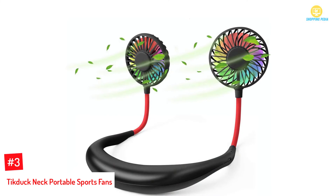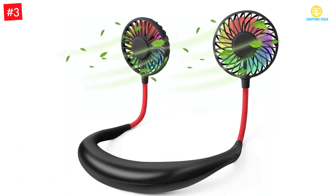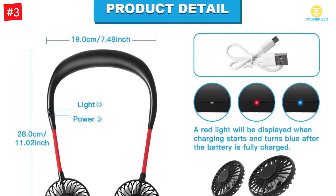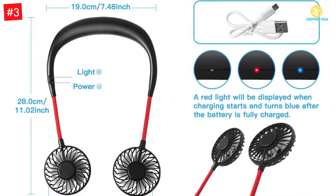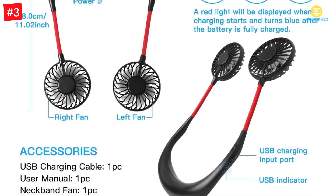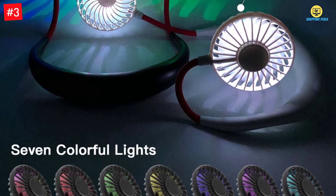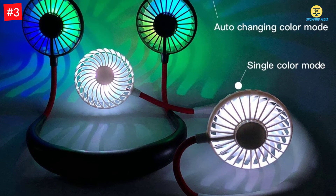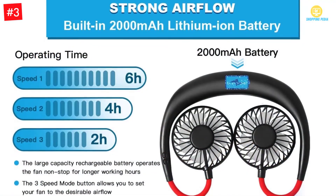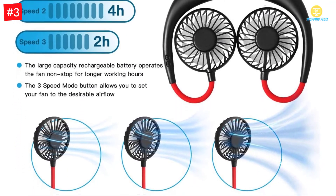Number 3: TickDuck Neck Portable Sports Fan. This fan has a fitting style such that you don't need to keep on pulling it up, making it worth purchasing for jogging or gym use. A standout feature is the LED light that illuminates while using it in the dark, with each side having an LED light for good illumination all around. The breeze adjusts in 3 modes — low, medium, and high — to ensure enough airflow. It comes with a rechargeable battery that can be recharged via USB cable.